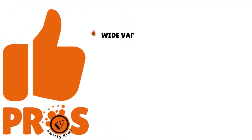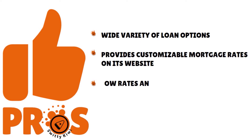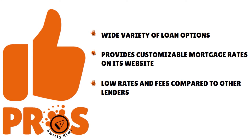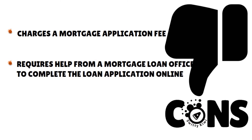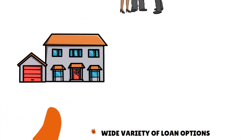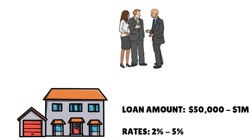Pros: a wide variety of loan options, customizable mortgage rates on their website, low rates and fees better than the competition, and a low down payment home run program. Cons: they charge a mortgage application fee, and you need help from a mortgage loan officer to complete the loan application online. Loan amounts range from $50,000 all the way to $1 million. Rates range from 2% all the way to 5% or 6%.